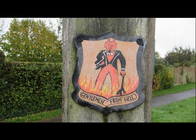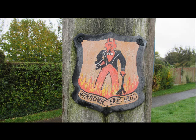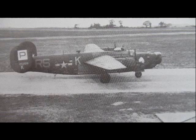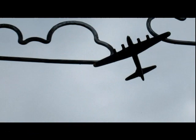This plaque is the 487th Bomb Group and Gentlemen from Hell plaque. The 487th Bomb Group of the United States Army Air Force began operations at Lavenham Airfield in 1944. The Gentlemen from Hell patch was worn by some of the original crew of the bomb group.